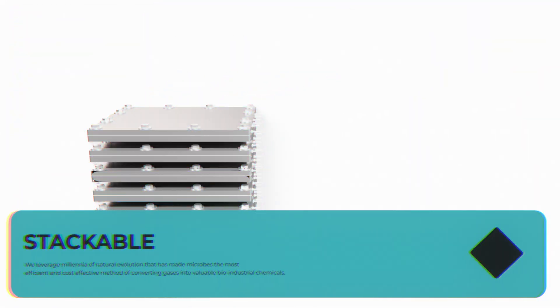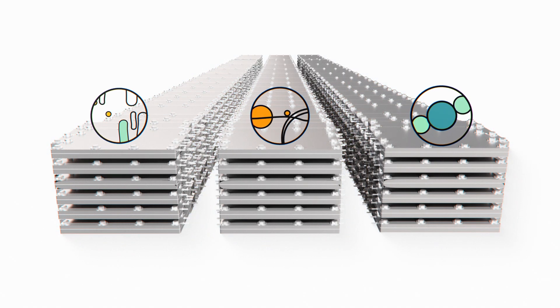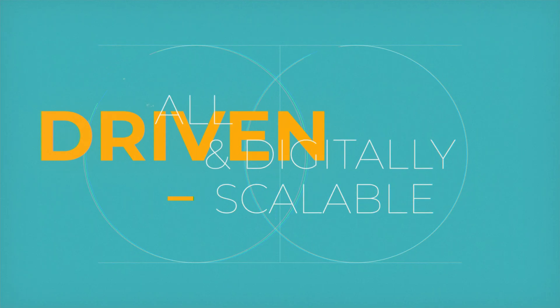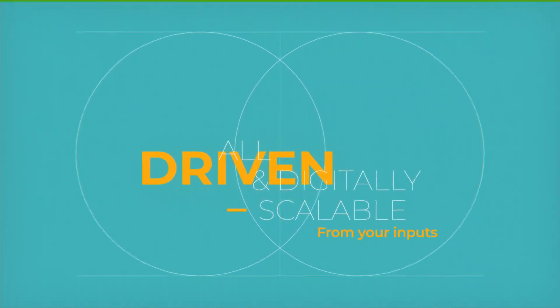Being stackable, controllable, and microagnostic, you can expand and adapt to create multi-stage biological processes cleanly and elegantly, opening up a world of possibilities — all driven from your digitally scalable inputs.